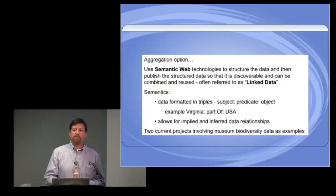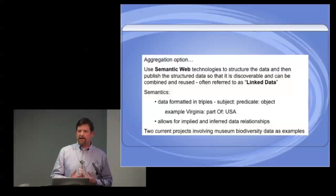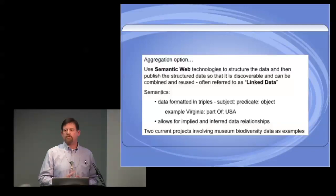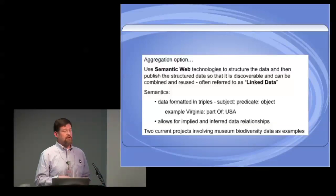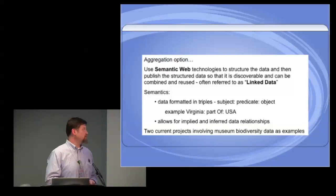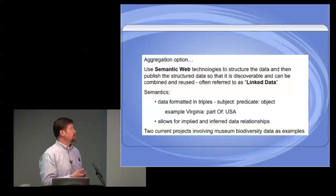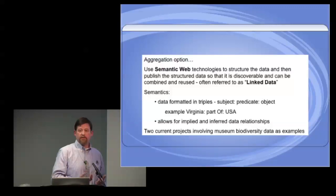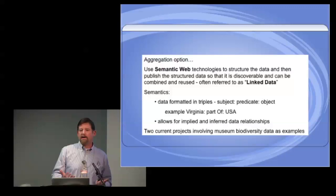One of the things I'm going to talk about is called semantic web technologies. Semantics is basically a way of structuring data so that it actually makes sense to itself and to every other bit of data — really known as machine-readable data. Machines can understand data structured in a semantic way. An example is something called a semantic triple: it has a subject, a predicate, and an object. For instance, 'Virginia is part of the USA.' Data itself speaks for itself, and that's really important. We can then publish and expose that data in a way that it can be reused.